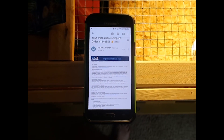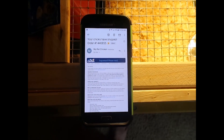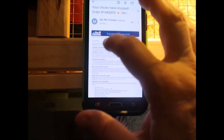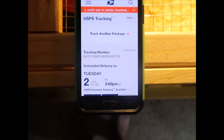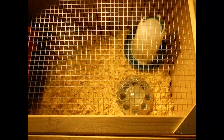Our chicks have shipped! We ordered five female chicks from My Pet Chicken and they shipped yesterday. They've given us a tracking number showing overnight delivery — shipped June 1st and according to UPS arriving today, June 2nd. I thought I would go through our brooder setup, which we just got everything set up and ready for them.